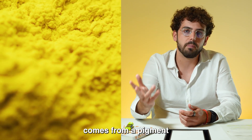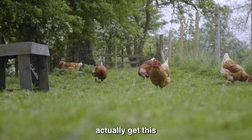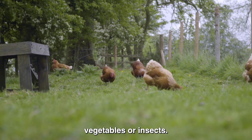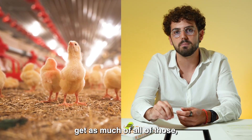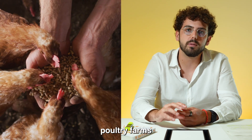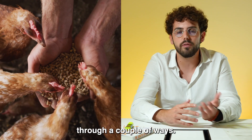The color comes from a pigment called xanthophyll. In nature, chickens actually get this through products that they would eat normally — stuff like maize, green vegetables, or insects. But when they're raised in captivity, they don't get as much of all of those, if any. So actually, poultry farms reintroduce that pigment artificially, and they can do that through a couple of ways.